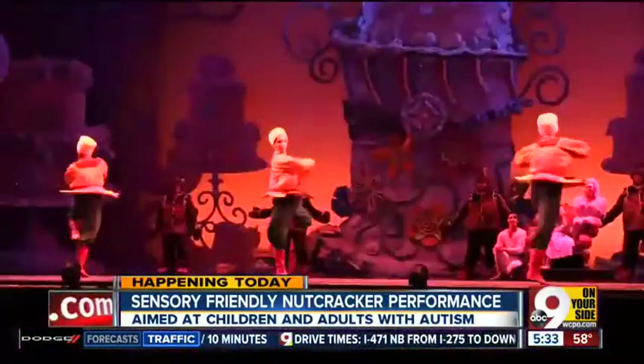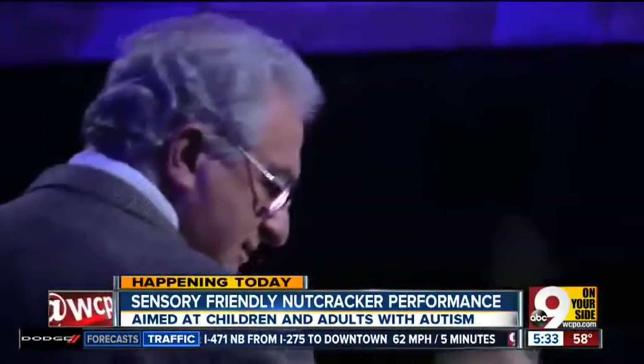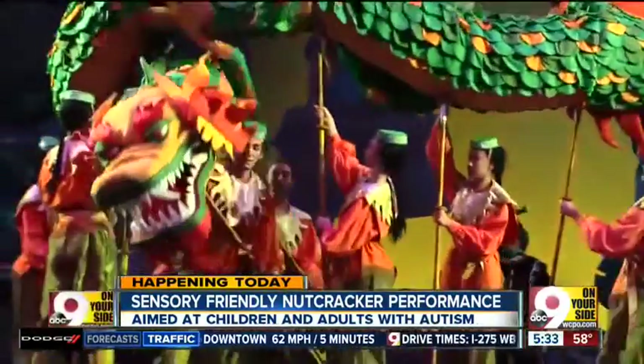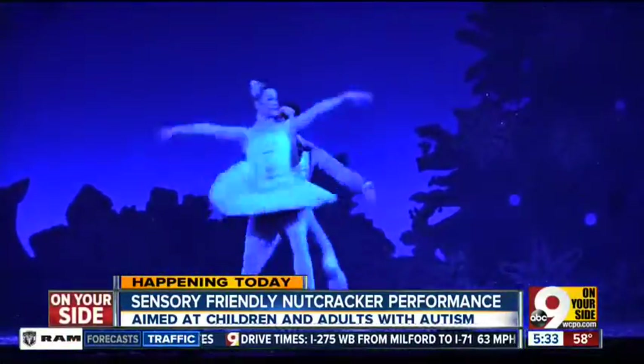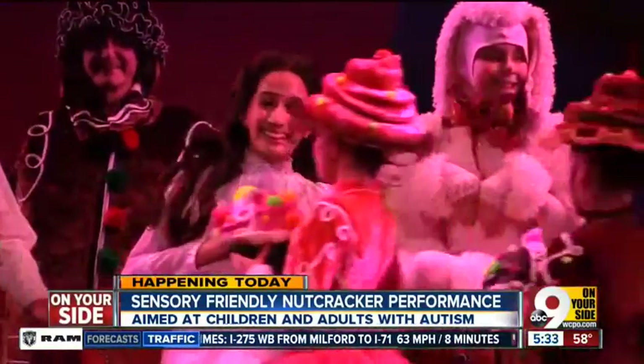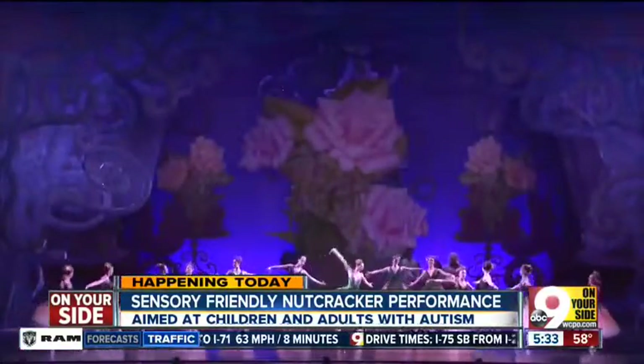This morning's performance has relaxed house rules. People can come and go as needed, and the lights will all be left on inside. It's all about making Clara's journey through the Sugar Plum Forest an experience available to everyone. The enchanted story itself isn't changing, but you may notice some very subtle differences.